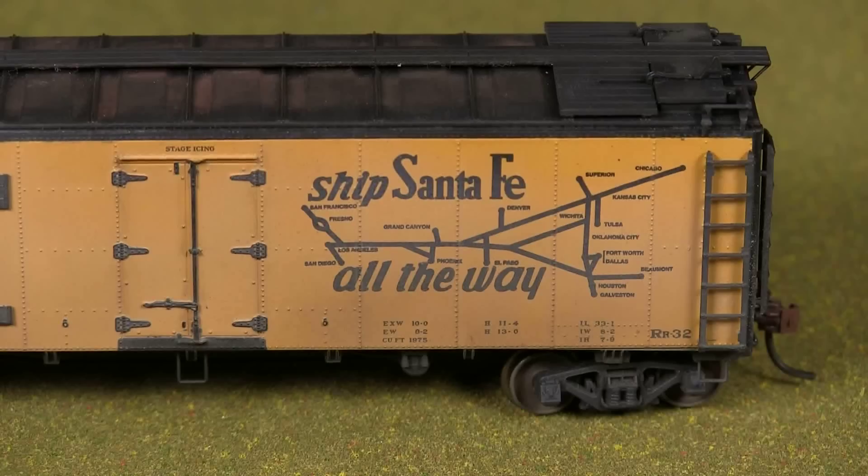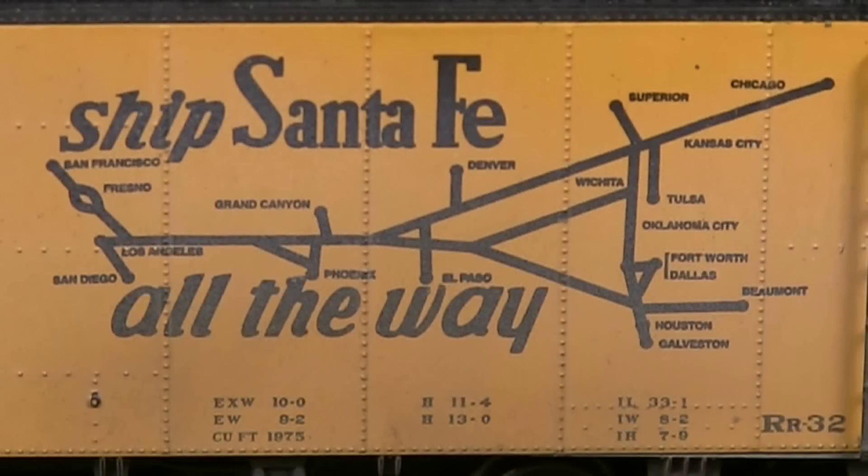I'm holding you to that — if it wasn't in the 50s, you're getting a message from me. I do know they had different styles of maps too — they changed the design once or twice. This map has all straight lines, and they had another one with more curved lines, which was probably more accurate. But straight lines are much easier to mask or apply.